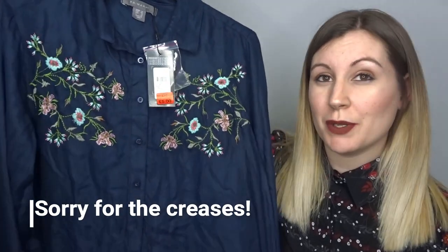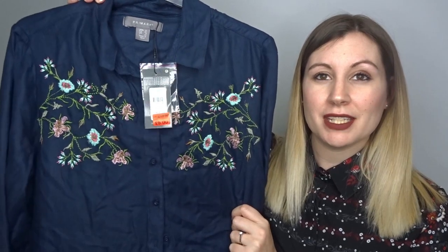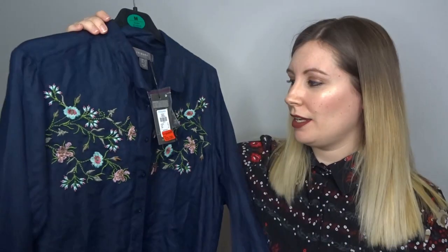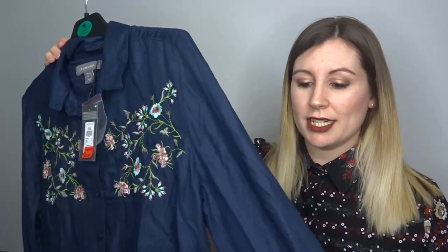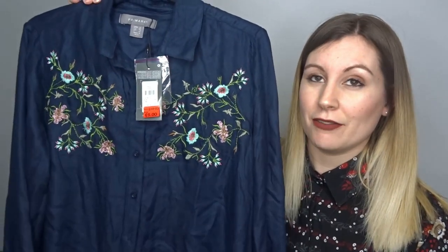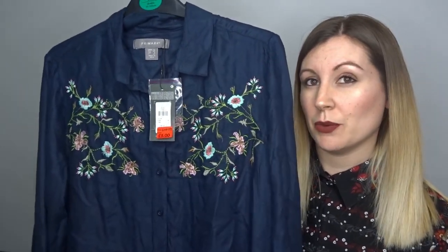Another thing I found in the sale was this gorgeous blue shirt. As you can see, the pattern on it is lovely — I am definitely a fan of floral shirts. It was originally ten pounds and I got it for five. I love blue and the contrast of the blue and pink. It's really soft, has button cuffs, and I think it's going to look lovely with jeans, boots, and also the grey shoes.